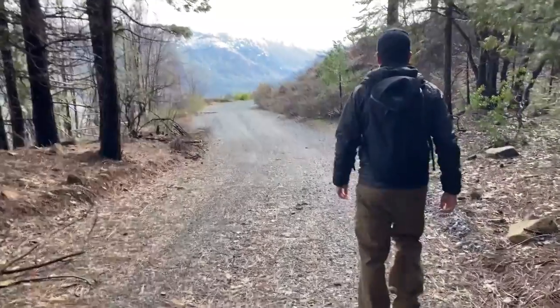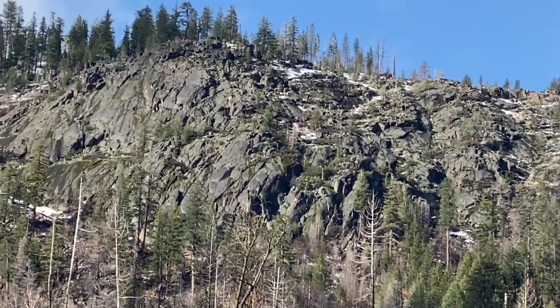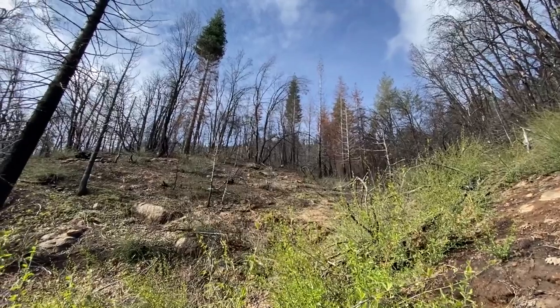Have you ever wondered how new climbing areas get discovered? Today we're going to try to find a new crag. Jim and I are going on a hike and we're going to be looking at some cliffs that I've had my eye on for four or five years but haven't been inspired until now to come check out — inspired in the last five minutes after seeing them on the drive up.